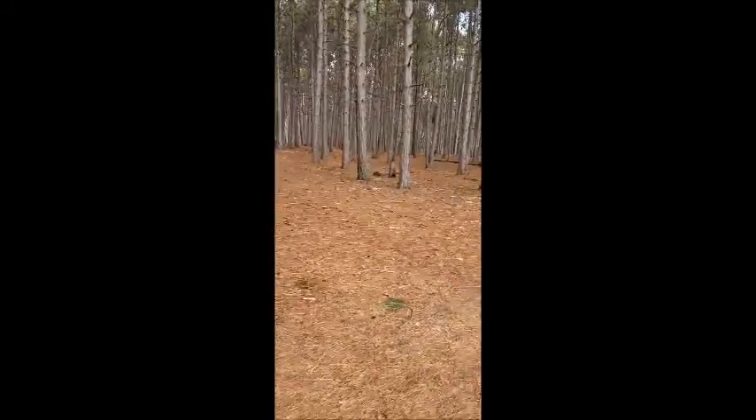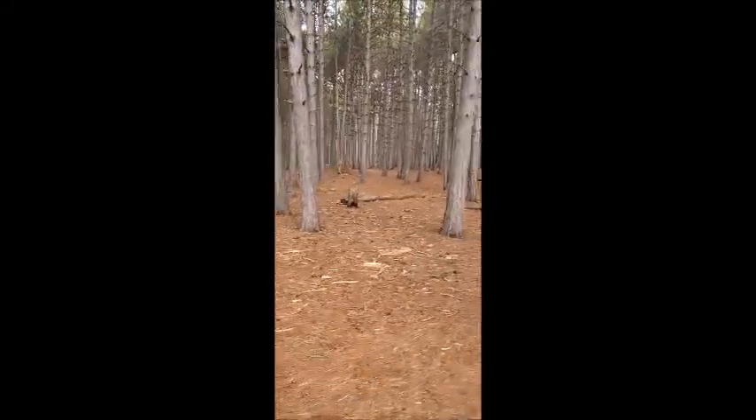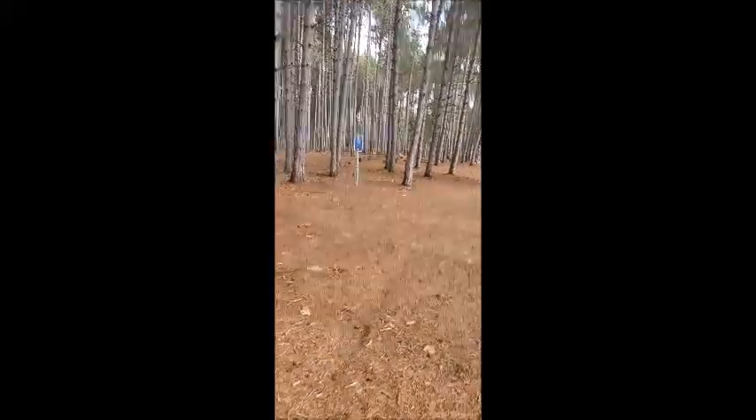There's one of those wooden teepee or lean-to shelters or something. You can see a park bench over there and the trail. And look — a sign for a secondary trail, you see.